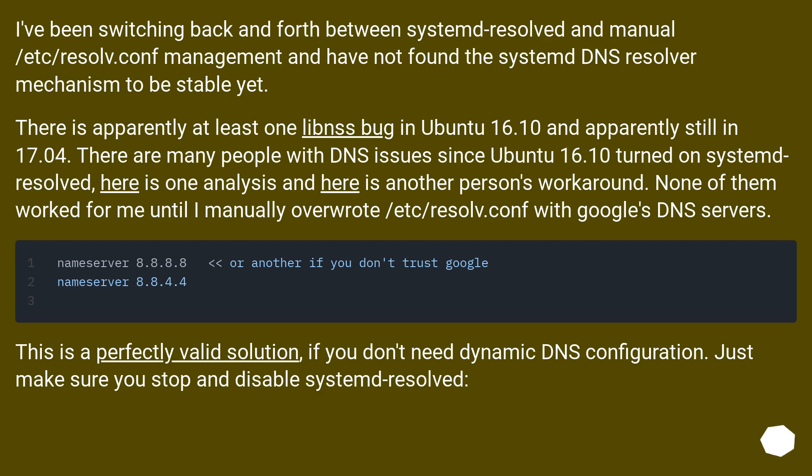I've been switching back and forth between systemd-resolved and manual /etc/resolv.conf management and have not found the systemd DNS resolver mechanism to be stable yet. There is apparently at least one libc bug in Ubuntu 16.10 and apparently still in 17.04. There are many people with DNS issues since Ubuntu 16.10 turned on systemd-resolved — here is one analysis and here is another person's workaround.